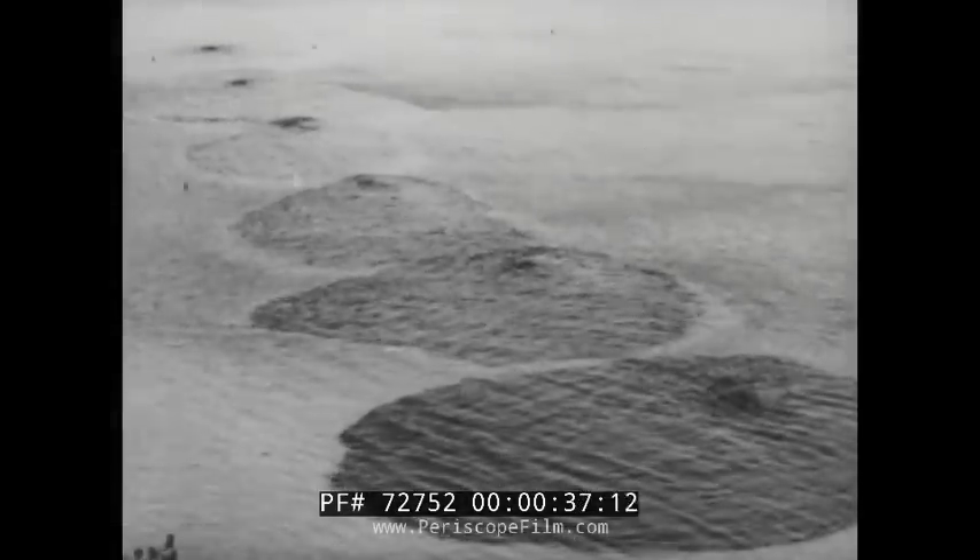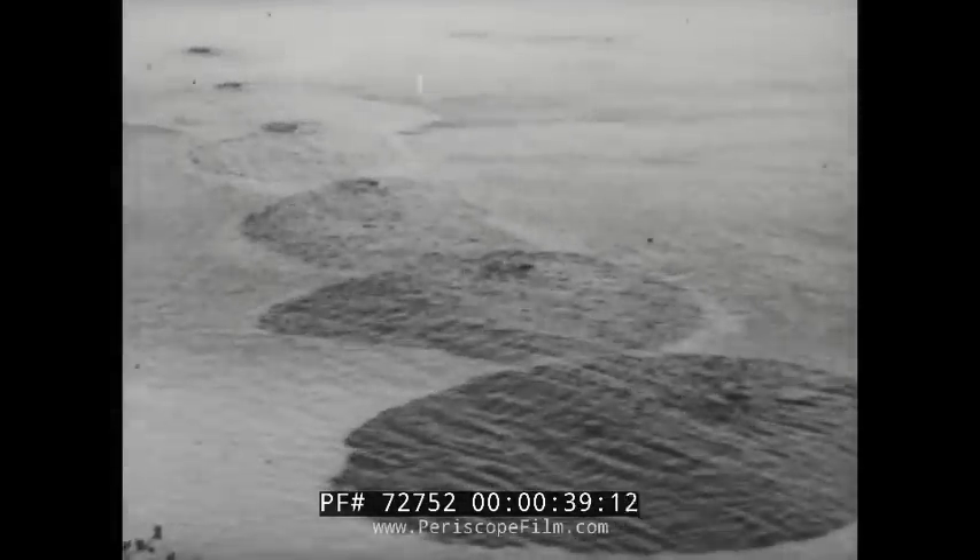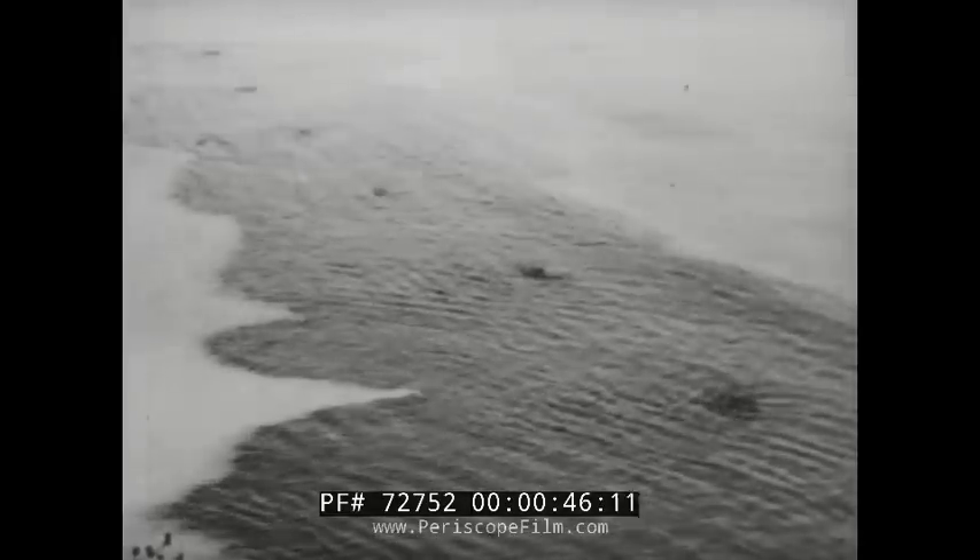Defense by fire. Pipelines laid out into the sea beyond low tide level carried oil mixed with a special chemical that ignites on contact with seawater.